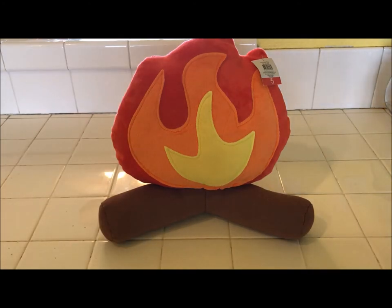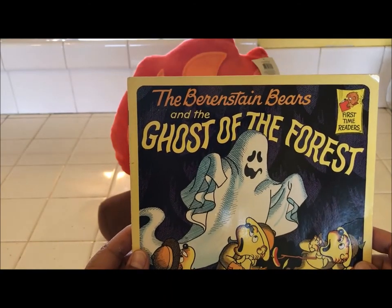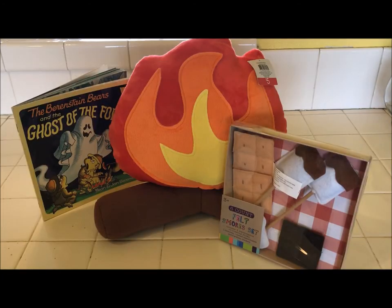It would also be fun to read a ghost story like this one — The Berenstain Bears and the Ghost of the Forest by Stan and Jan Berenstain. So I just wanted to share this adorable plush campfire pillow. It's only $5 and you can get it at Target. Thanks for watching everyone, I'll talk to you soon. Have a great day. Bye!